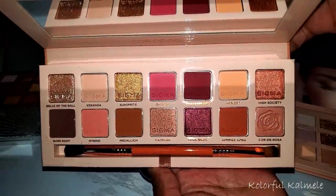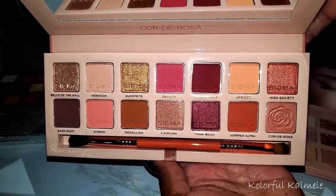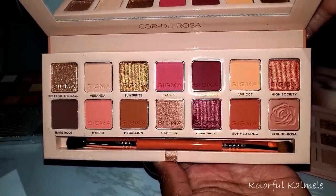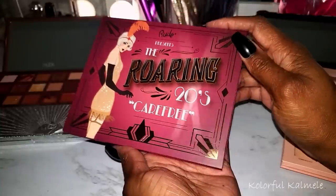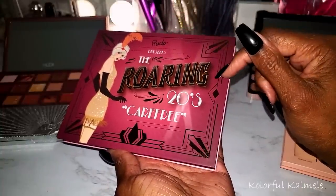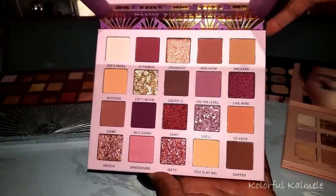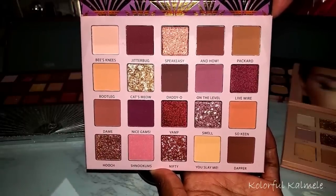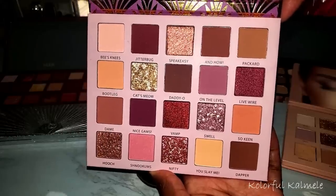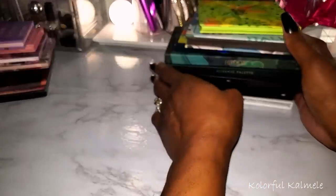This is the Sigma Corduosa palette — beautiful, the same color story. It's so gorgeous I almost don't want to use it. And lastly, the palette that made me realize I'm buying the same palette over and over again: this Roaring 20s Carefree palette from Rude Cosmetics. You tell me this is not a Huda Beauty dupe — it's like a dupe of all her palettes combined. Absolutely gorgeous. Obviously I am in love with this dusty rose neutral color story.